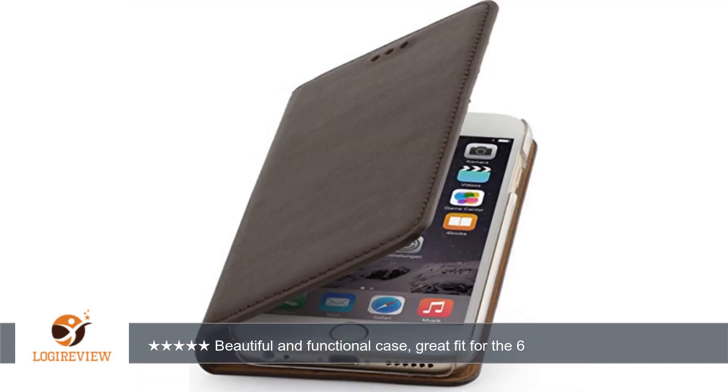A customer wrote: very happy with the quality, look, and fit. The leather is soft and beautiful, and the color is attractive.